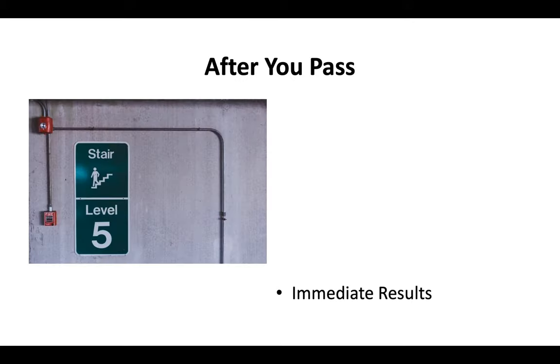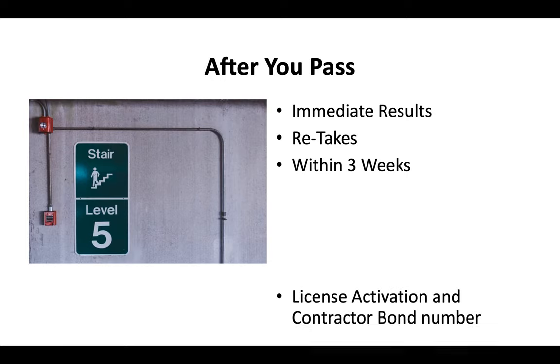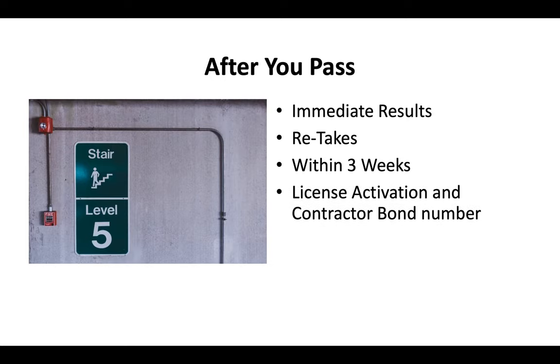After you pass your test, you'll get your results immediately since the test is done on a computer. If needed, you can retake the exam — generally within about three weeks. Once you pay your license activation fee and provide a contractor bond number, you should get your license in the mail in about two to three weeks.